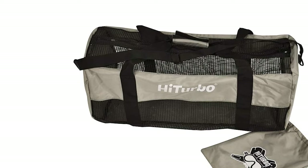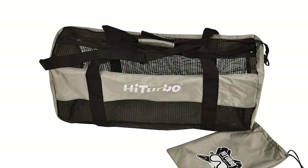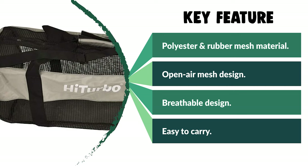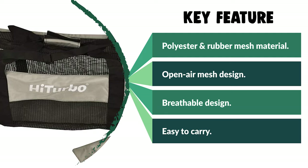This dive bag is ideal for all water sports — scuba, snorkeling, swim, diving, surfing, and more. It is perfect for travel by plane or car. It can fit your fins, goggles, mask, wetsuit, regulator, shoes, BCD, and more.